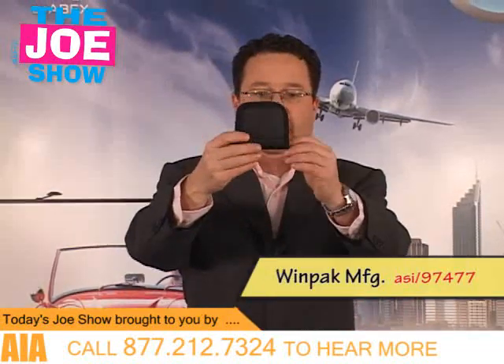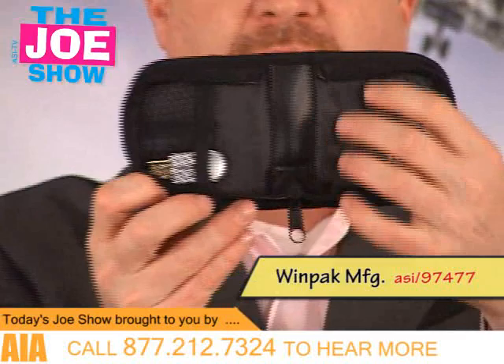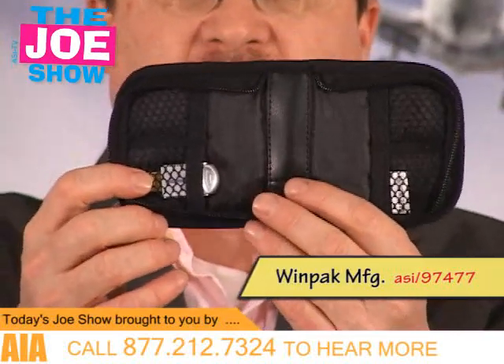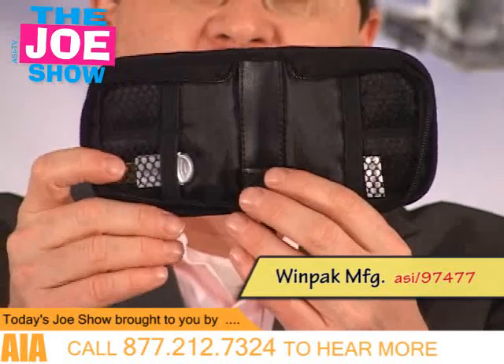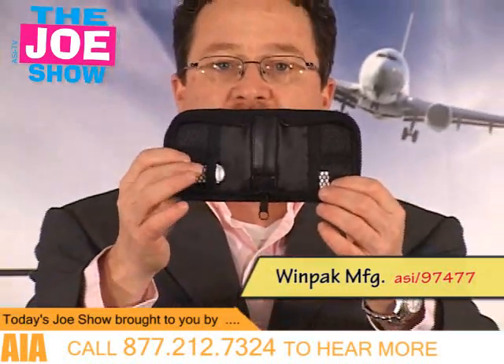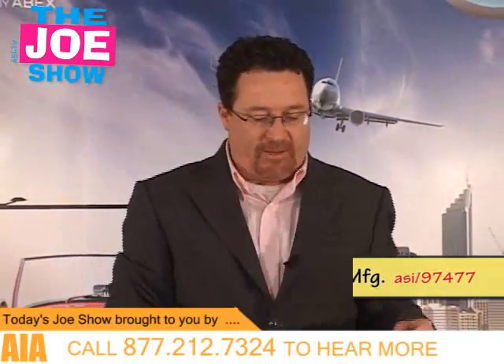The next product is a small case. When you open it up, inside there are four little mesh pockets, and you'll see there is a USB drive in there — so this holds USB drives. It's good for clients in the electronics industry, computer repair people, or clients with sales reps going out and taking company information on zip drives. They can put them in here, zipper it up, and throw it in their laptop bag.